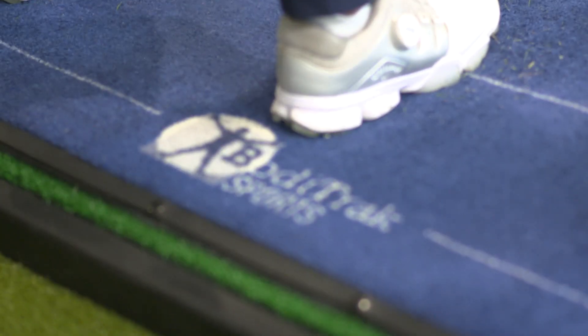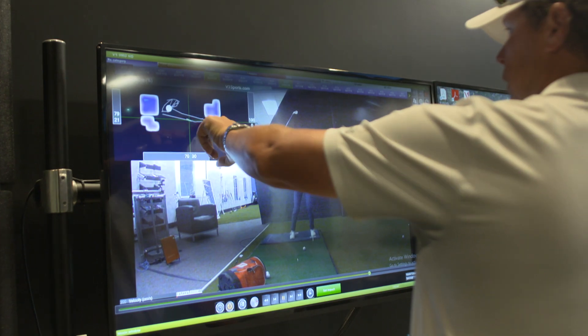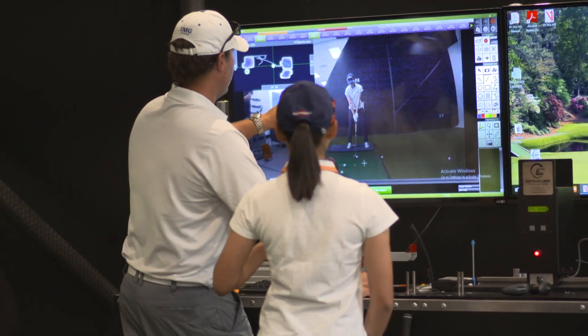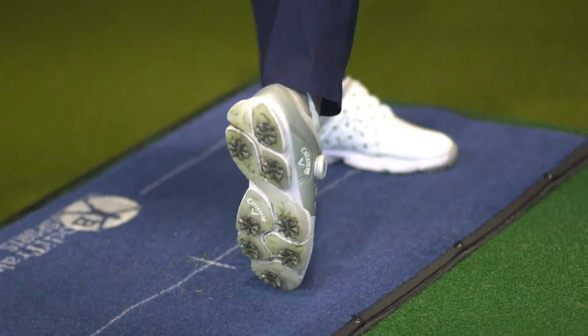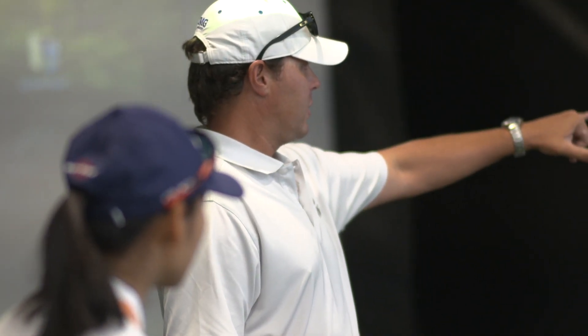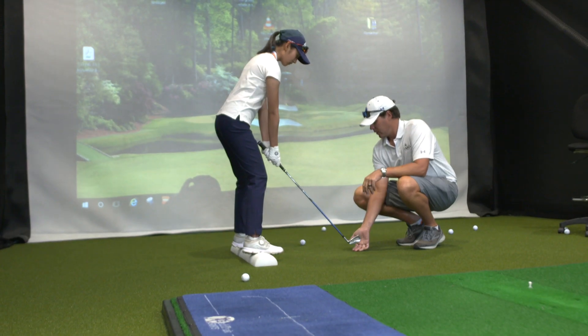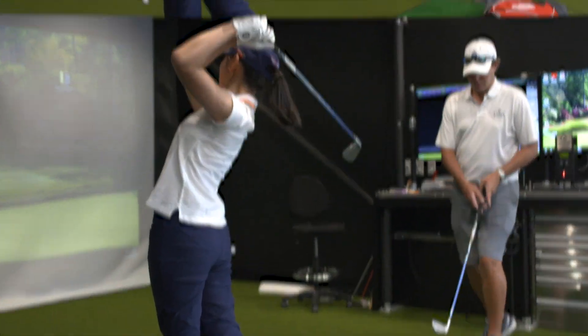We have the BodyTrack also in the tour studio. BodyTrack is a pressure sensor mat that helps us track the student's ground pressure and allows us to see how the student is interacting with the ground. Everything starts from the ground up, so this is a really cool piece of technology that can have a profound effect on your progress.